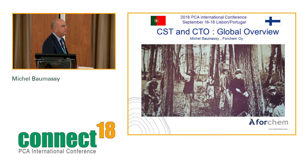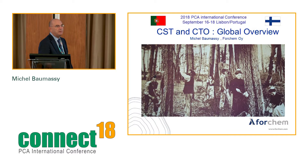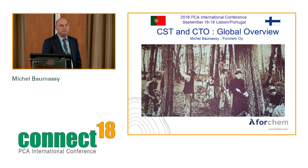I'll present an overview of the CST and CTO situation, but first a little bit of history. This first slide shows the tree tapping activity in Portugal in earlier times. I've been told this picture was actually taken in the south of France — the tree tapping techniques in Portugal were imported from the south of France in the late 19th century.